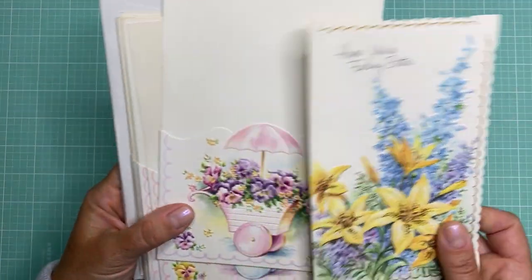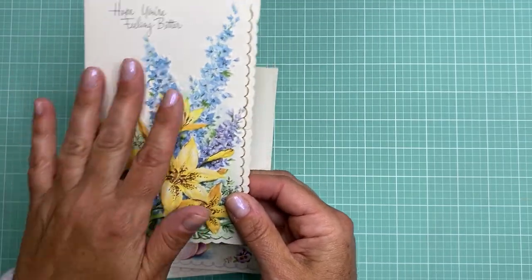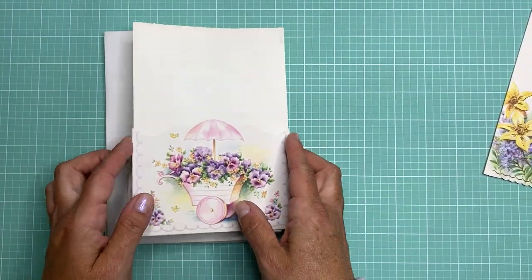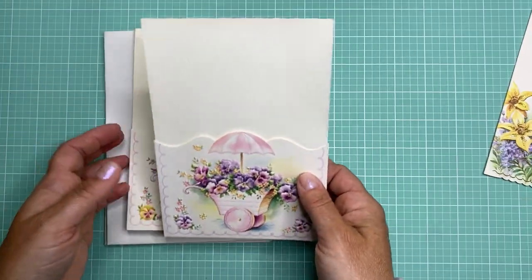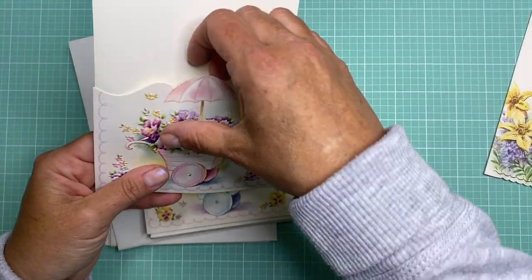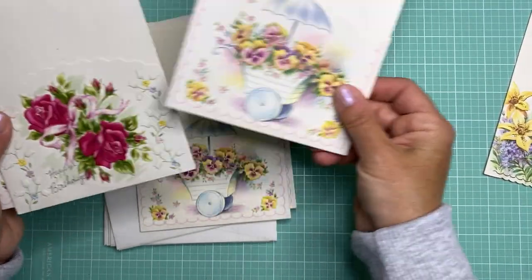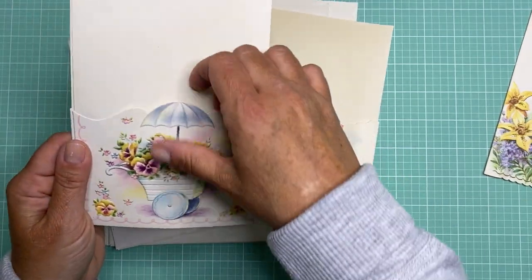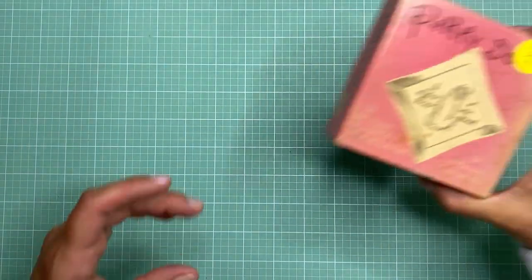I got another vintage greeting card — it's just a 'hope you're feeling better' card with a nice raised design with flowers. Then I found a bunch of these pocketed cards. I'm thinking these were shower invitation cards — they came with envelopes and just have a little pocket here. I thought that's perfect for a journal page, it would fit perfectly in a journal. There are a couple of different illustrations I picked up — they're just so pretty and they all have a little pocket in them, so I thought that was a really good find.